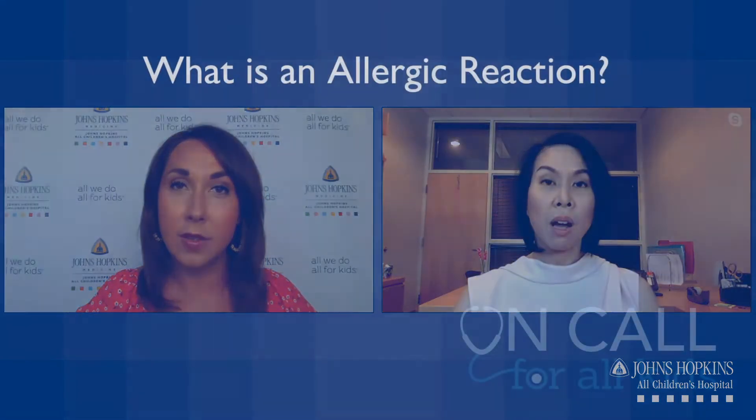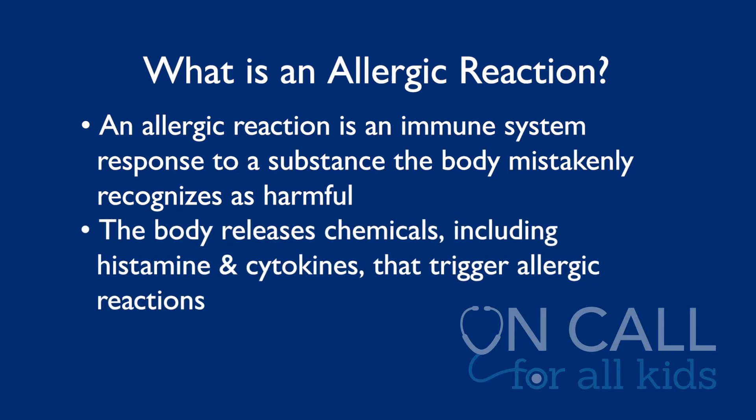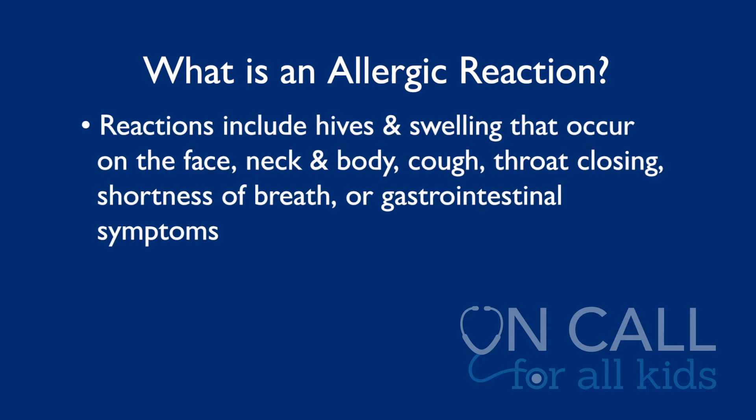Allergic symptoms occur because the body mistakenly recognizes routine common allergens that we encounter every single day as a threat. The body releases chemicals, usually known as histamine and others — we call them cytokines — which cause reactions. These are known as hives and swelling, usually occurring on the face first, then the neck, and rashes all over the body. Sometimes it involves breathing, cough, throat-closing or shortness of breath, or GI symptoms too.